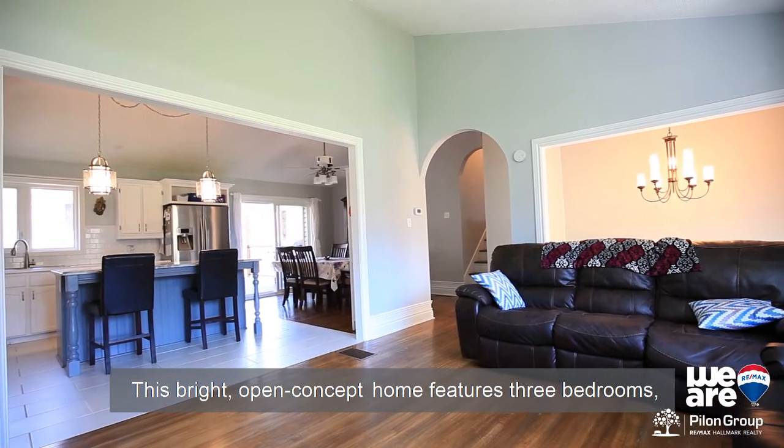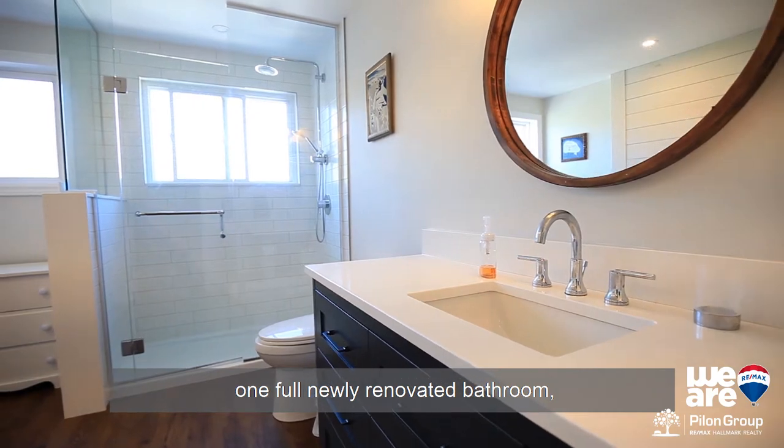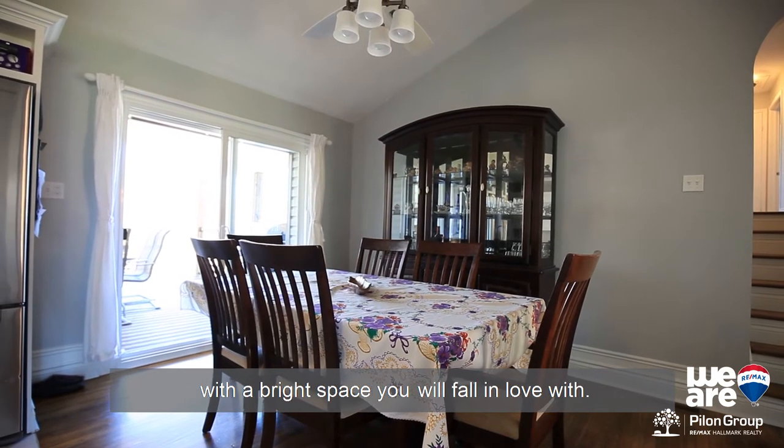This bright open concept home features three bedrooms, one full newly renovated bathroom, and a Jack and Jill where the other two bedrooms share. The main floor offers open concept living with a bright space you will fall in love with.